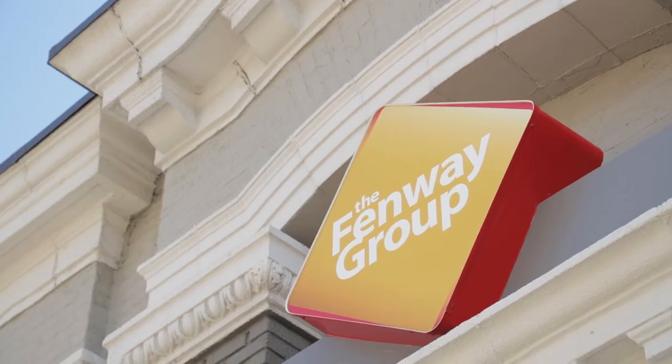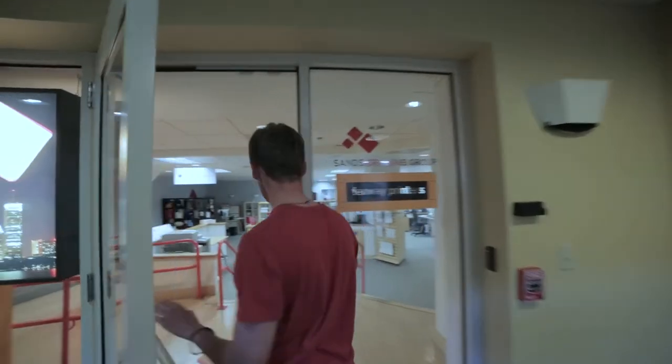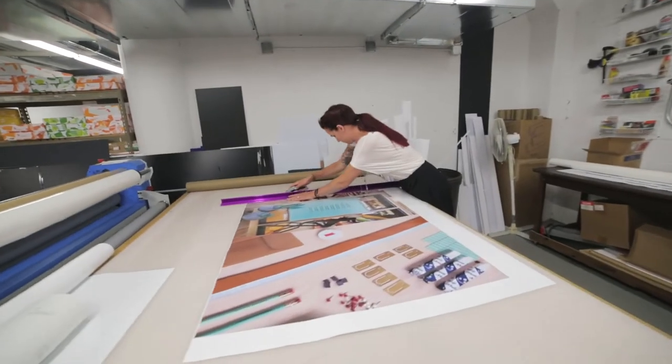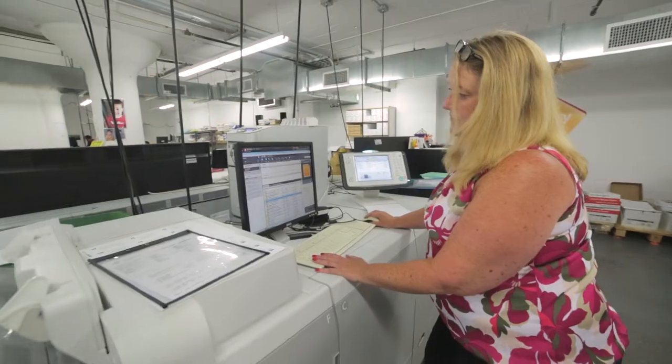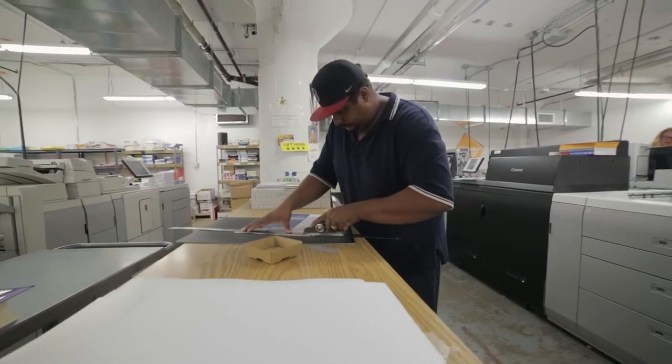Hi, I'm Rick Sands. I'm the co-owner of Fenway Group. We're a communications company in Boston, Massachusetts. Any communication marketing services provider in the 21st century needs to be in the space of some form of web-to-print and e-commerce.